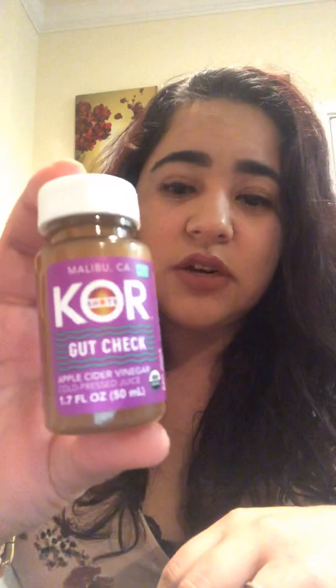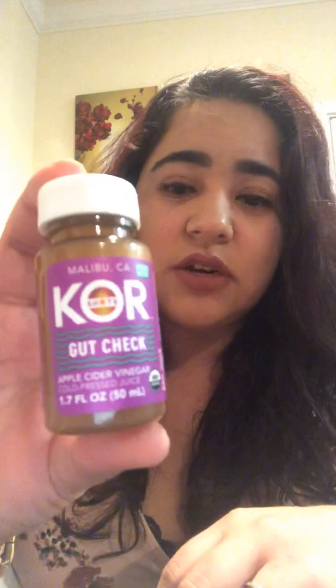I got three of them. The first one is called Core Shots Gut Check. The next one is Core Shots Protein C. And the last one is called Green Up — it's a wheatgrass cold-pressed juice. The ingredients are: wheatgrass juice, pineapple juice, lemon juice, ginger juice, and spirulina. It's distributed by Core Shots out of Malibu, California. Their slogan is 'shake me, shoot me, and feel me.'